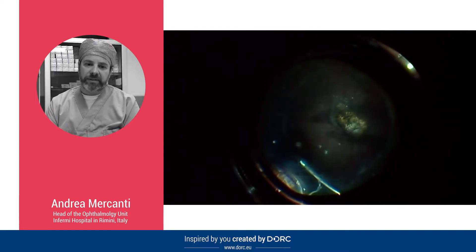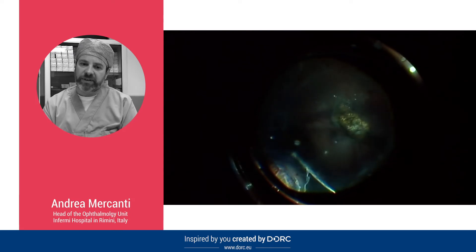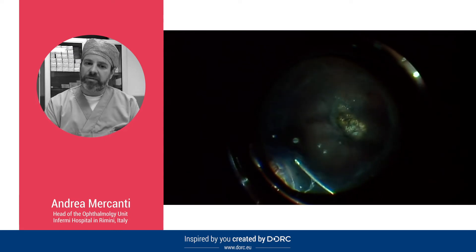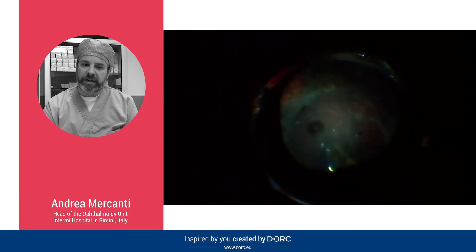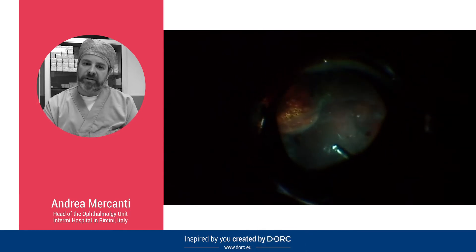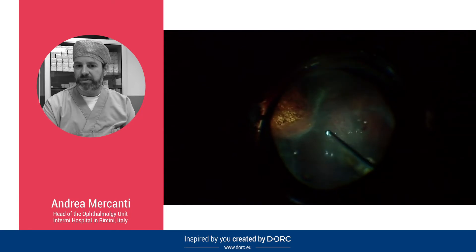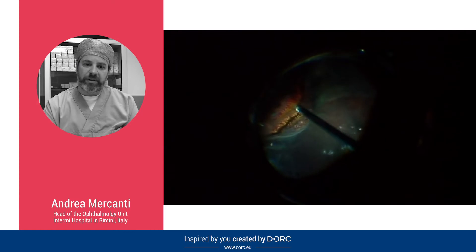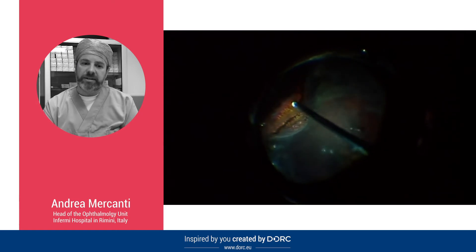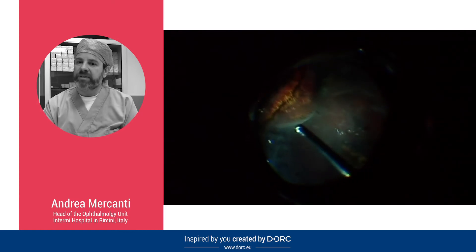Finally, I would like to underline the unique characteristic of the IVA DORC light probe, which includes a particular sclerodepressor that allows performing an illuminated sclerodepression for a better and safer vitreous visualization, as you can clearly see in this video. I strongly recommend the use of this tool in all cases where you need a perfect shaving of the vitreous space.